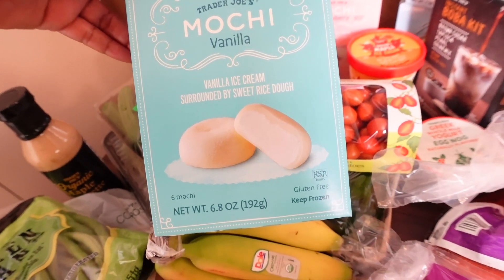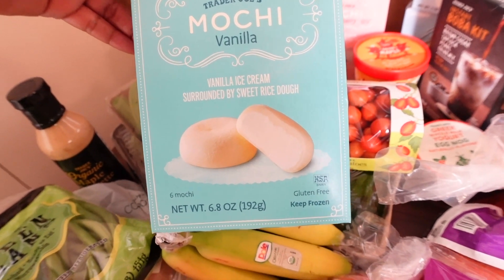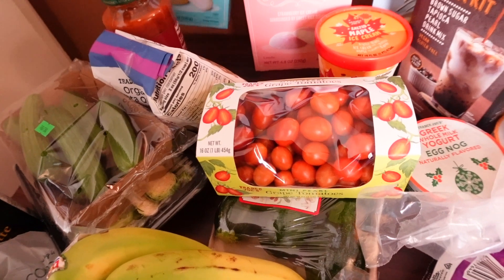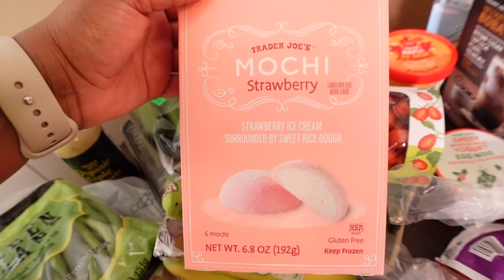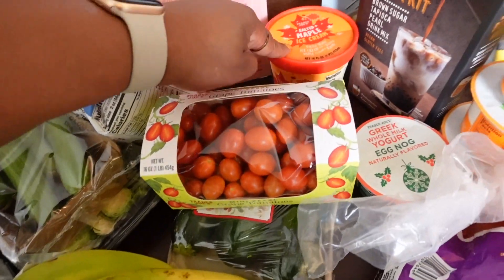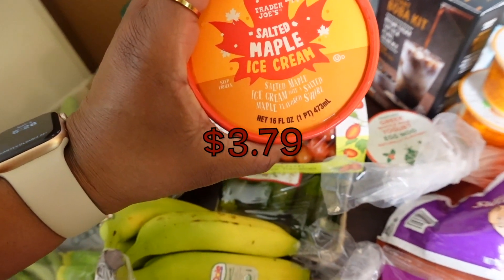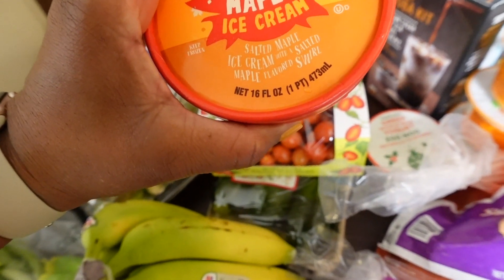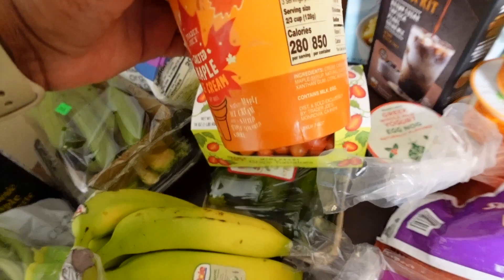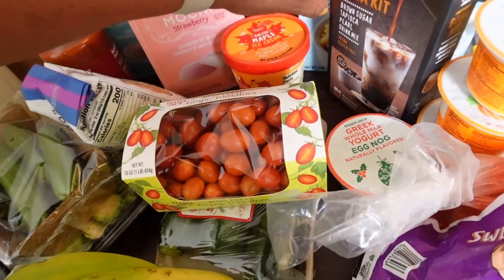The extra items were the mochi — we got vanilla, which is vanilla ice cream surrounded by that sweet rice dough that's sticky and chewy, like a Japanese-type dessert. We also got strawberry and vanilla. I also wanted some fall vibes and got the salted maple ice cream — salted maple ice cream with a salted maple flavored swirl. That'll be a good little midnight treat.